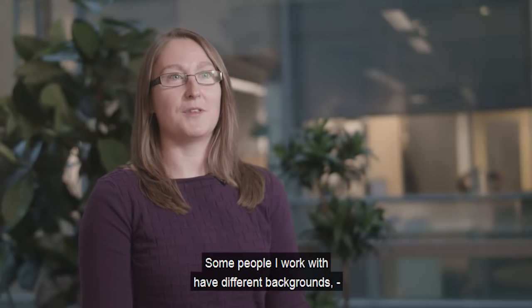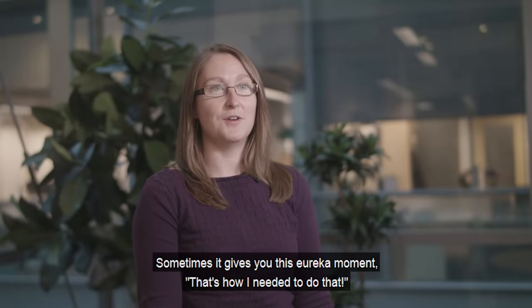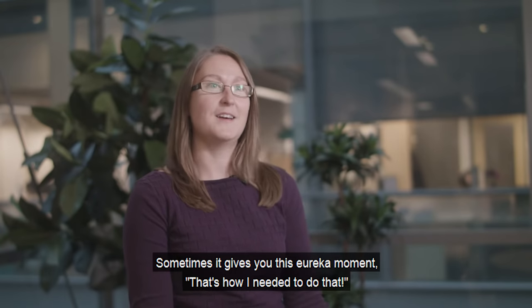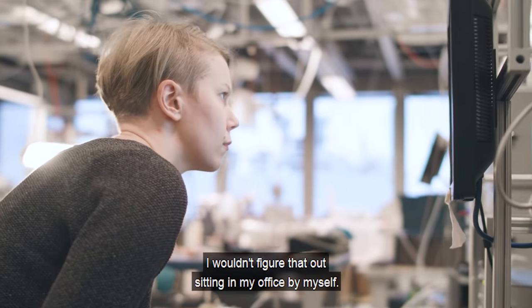Some people I work with have got different backgrounds, and they see problems, or they tackle a problem in a different way to what I would. And sometimes this makes you have this eureka moment when you go, that's how I needed to do that. I wouldn't figure that out sitting in my office by myself.